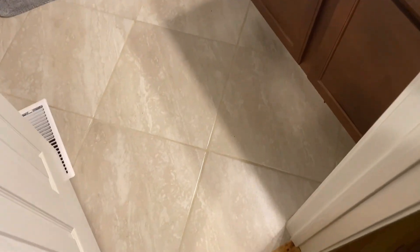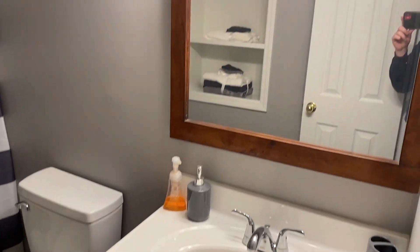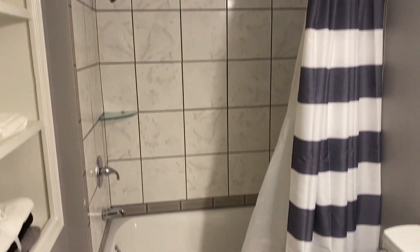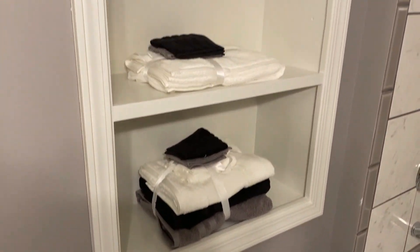Continuing down the hall, the first door on the right is the bathroom. This bathroom is absolutely beautiful — you'll notice the new fixtures and the new vanity in here. I'm trying to keep myself out of the mirror. Notice the shower — it's absolutely beautiful. I love what they've done with the paint color they picked out and the tile work.